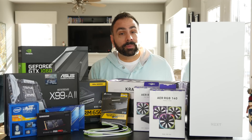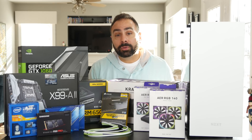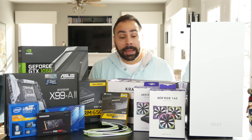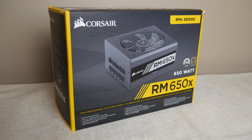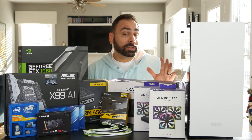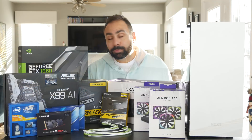We're also building in the white version of NZXT's S340 Elite — the tempered glass version of their best-selling S340 — which features better cable management and a handy magnetic puck for hanging headphones, a VR headset, or a banana, I guess. For power and storage, choose what makes sense for your budget. I'd recommend a minimum of 550 watts and at least an SSD boot drive. Today we're using a Corsair RM650X with custom cables from CableMod, a Samsung 950 Pro M.2 SSD, and two OCZ Trion 150 2.5-inch drives.